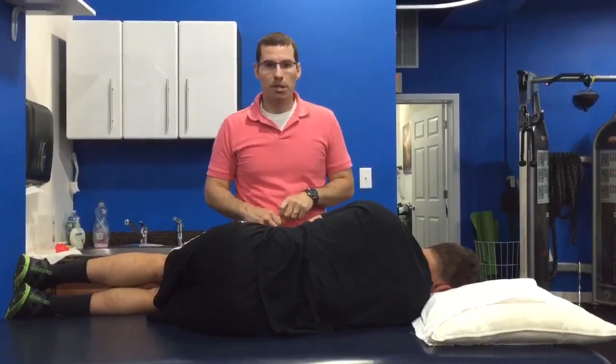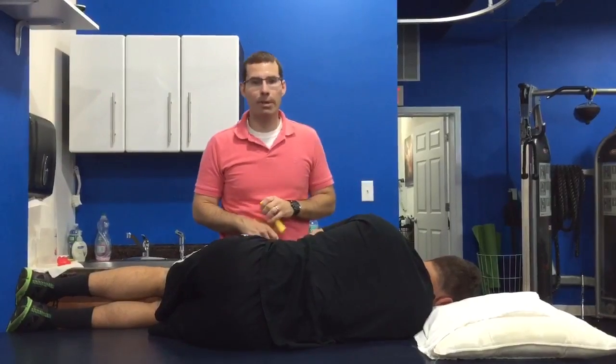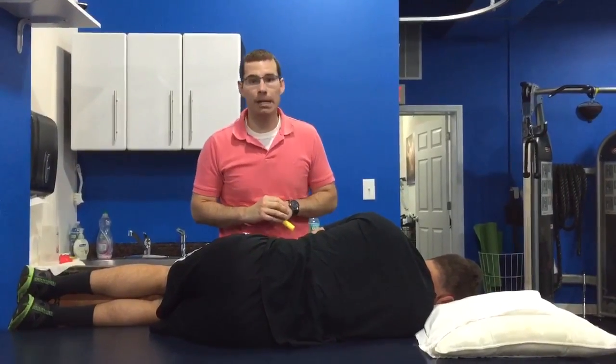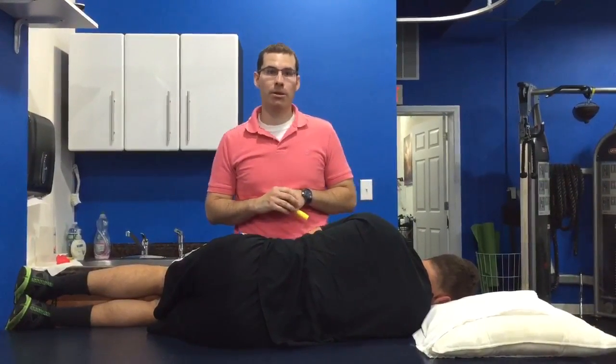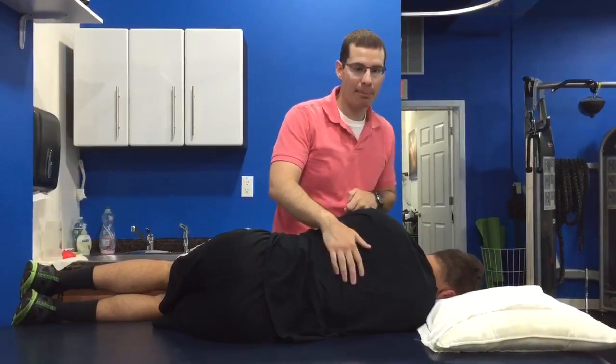Hey guys, this is Carl in New York Sports and Spinal Physical Therapy in Scarsdale, New York. Today we're going to go over how we as physical therapists can perform grade 5 thrust manipulations in order to improve the mobility and make a quick fix out of that thoracic back pain.